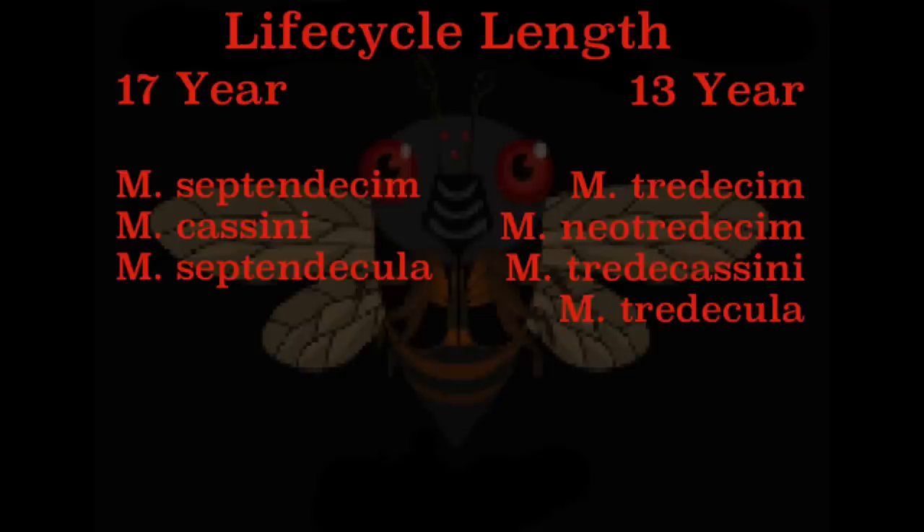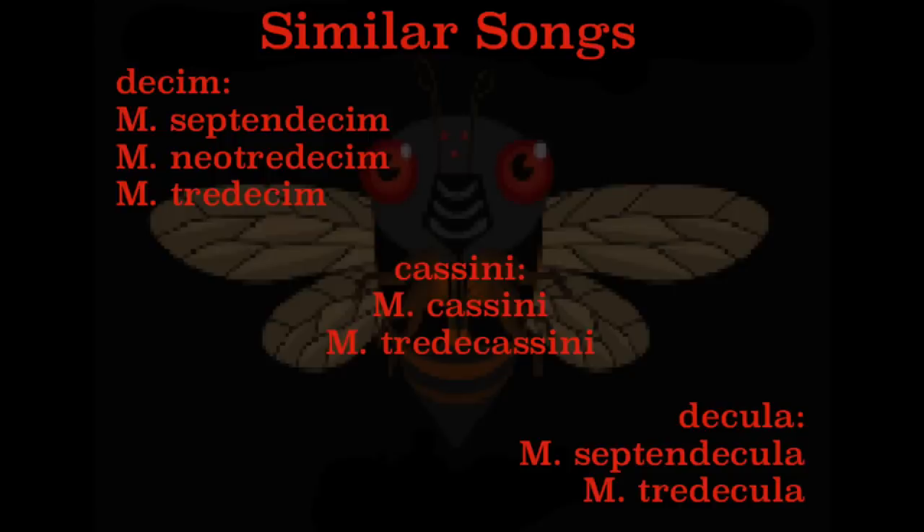Once you know if the cicada has a 17 or 13 year life cycle, you'll know the different species it can be. There are three 17-year and four 13-year cicadas. It's worth noting that across 17-year and 13-year species, there are more or less three groups that are very similar: the decim, the cassini, and the decula.